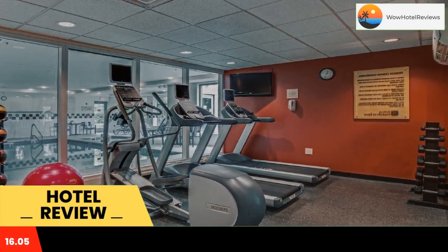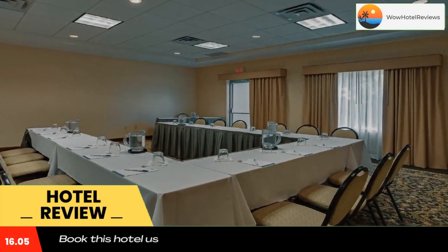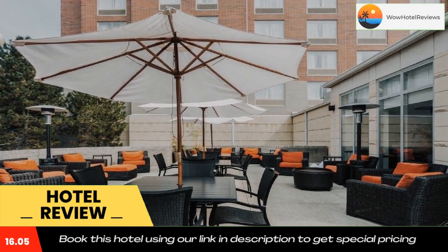In-room microwaves and refrigerators are standard at the Hilton Garden Inn Cleveland Airport. Guests can also enjoy dining at the on-site Great American Grill restaurant or shopping at the 24-hour convenience store.